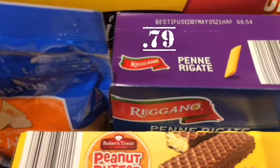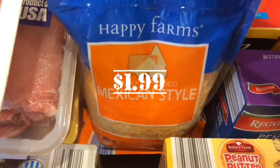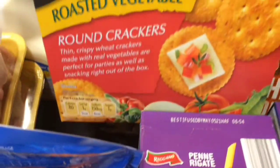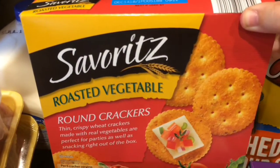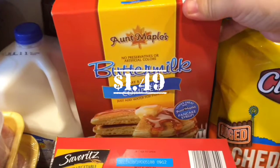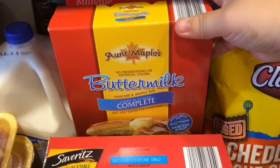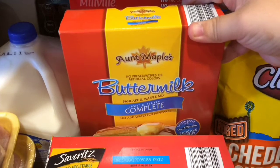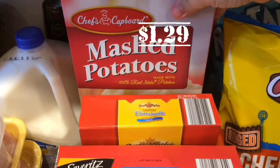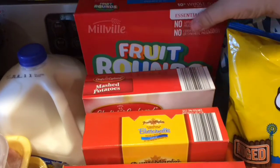We picked up another box of penne rigate pasta. Then we picked up the Happy Farms Mexican style shredded cheese. We picked up George's favorite roasted vegetable round crackers — he loves them. And this Aunt Maple's Buttermilk pancake mix is pretty good. We've been getting this for a while — you don't need eggs, which is great for people with an egg allergy. We also picked up another box of mashed potatoes. Can't get enough of mashed potatoes — it's quicker than making it from scratch.